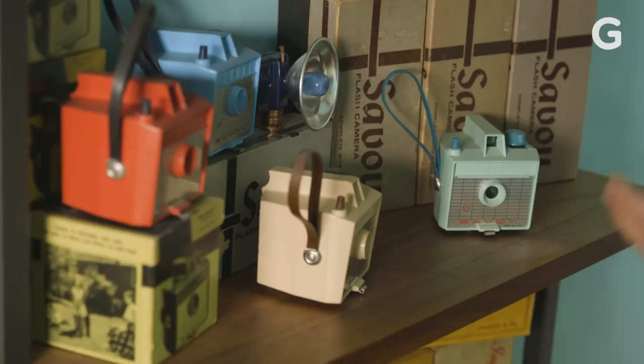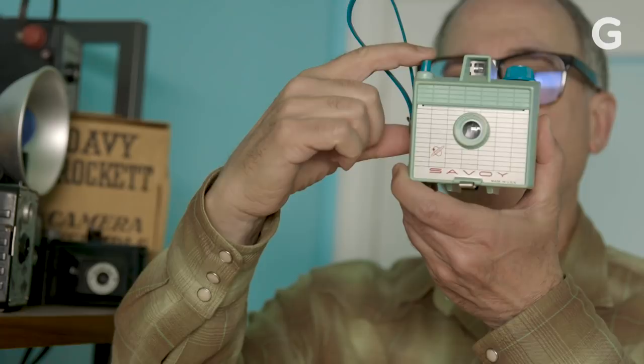These are all Savoy cameras. Very simple box cameras. You look, you shoot. Nothing to it.